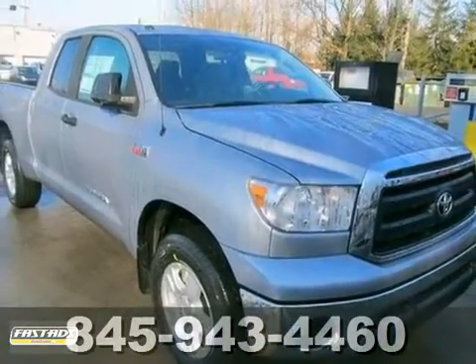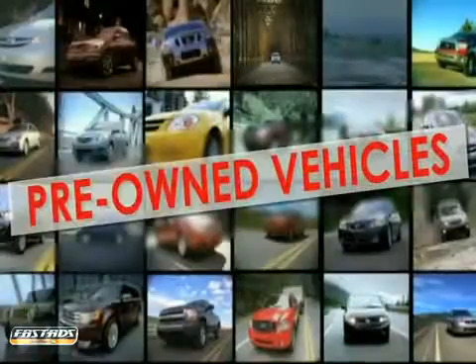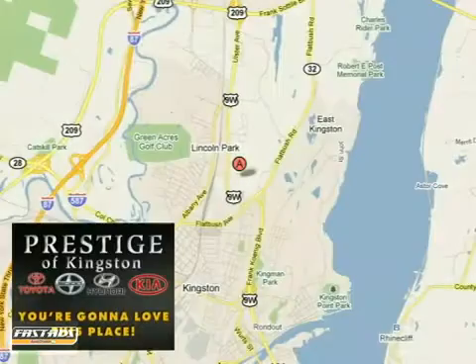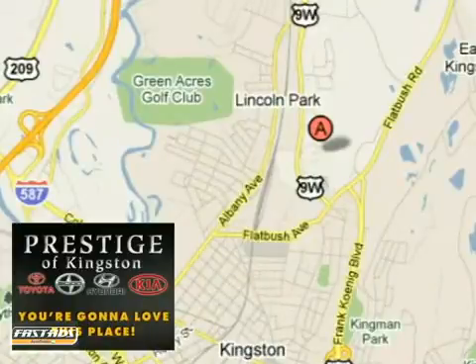Come in for a test drive. At Prestige, we have the widest selection of new and pre-owned vehicles in the Kingston area. We're conveniently located at 756 East Chester Street Bypass in Kingston, New York.